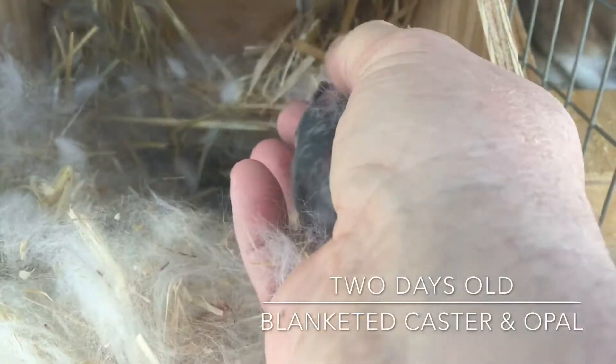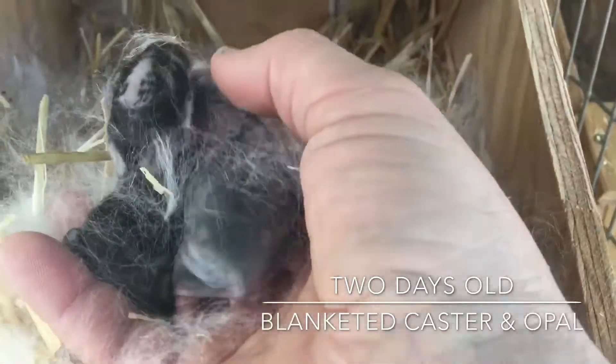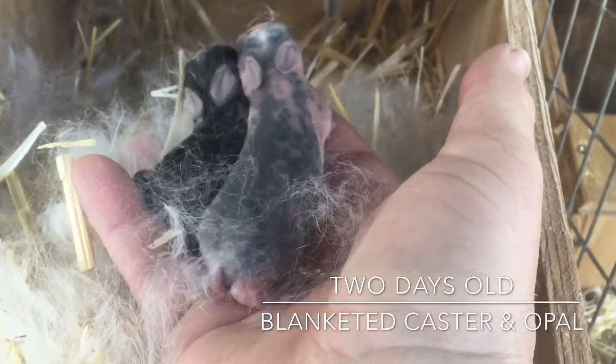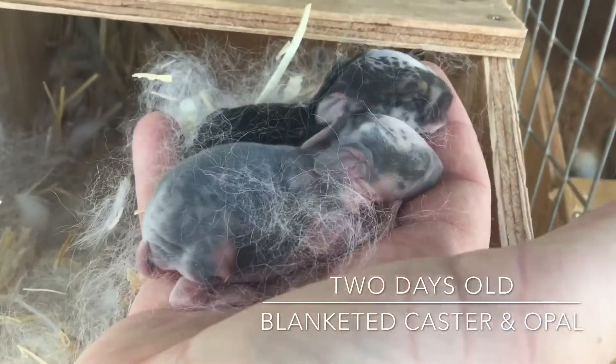Blanketed opal. Now if you take a look at these together, I think that's awesome. You've got one that's caster and one that's opal — that's the difference of the dilute gene there. They are going to be some beautiful rabbits.